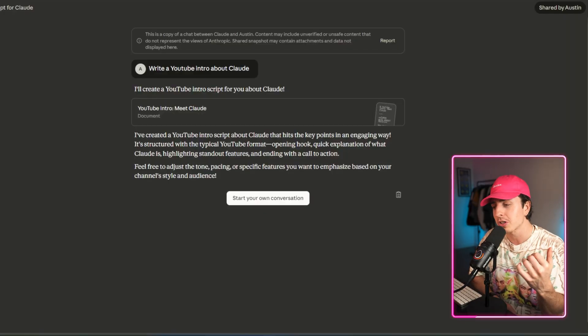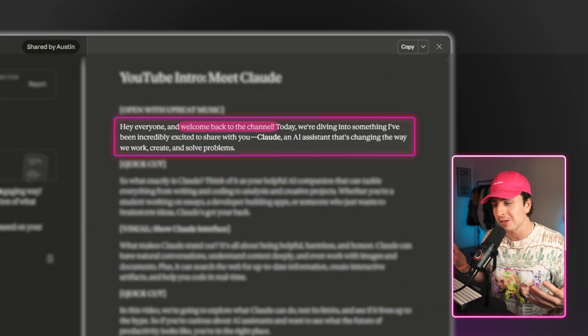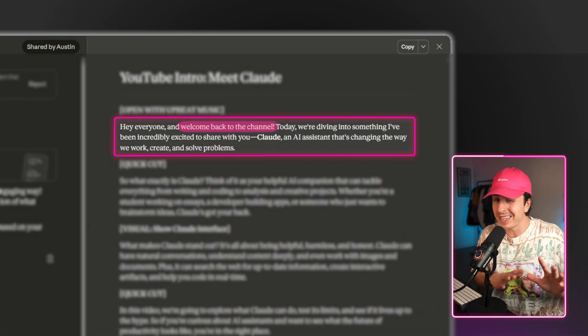I have a couple of styles myself, one of them being how I script my YouTube videos. Create them once and you can reuse them across all of Claude. To see this in action, I'm going to prompt Claude with no style enabled and then my writing style enabled. With no style enabled, it starts with 'welcome back to the channel,' and frankly, I hope that doesn't sound like me.